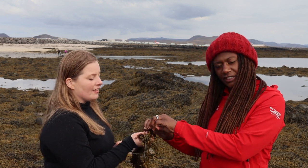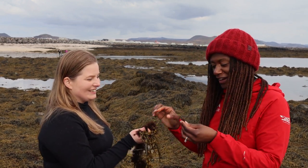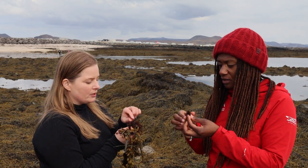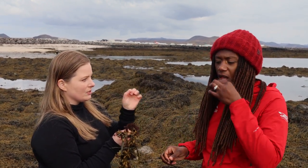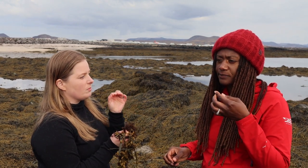This is the sea truffle. Just take a really, really small bite to get the taste because it's really strong — this is a spice.